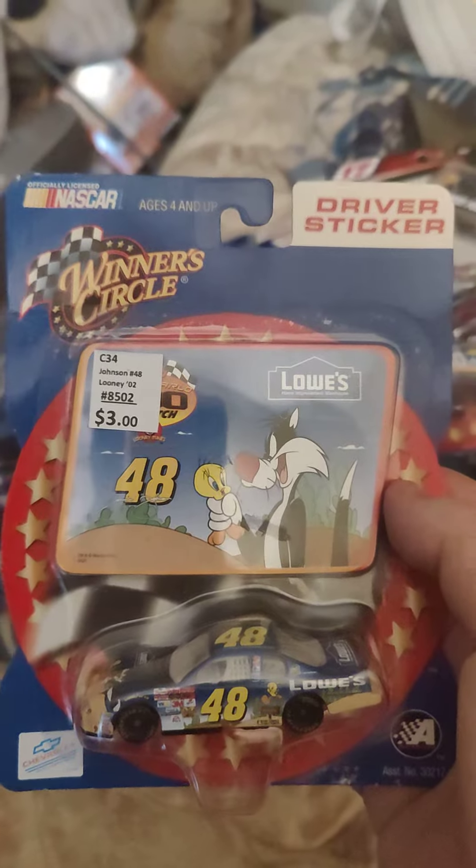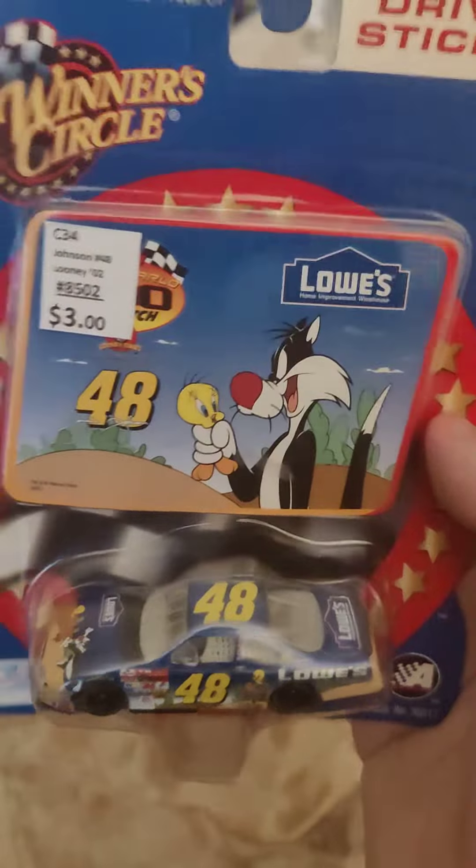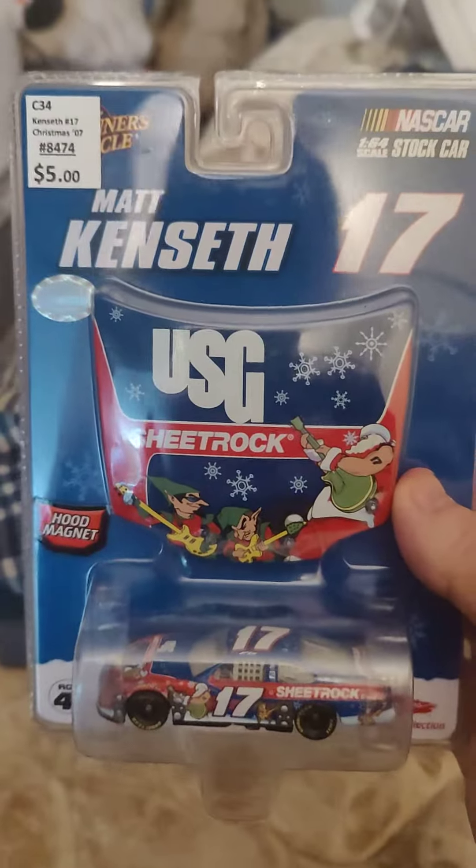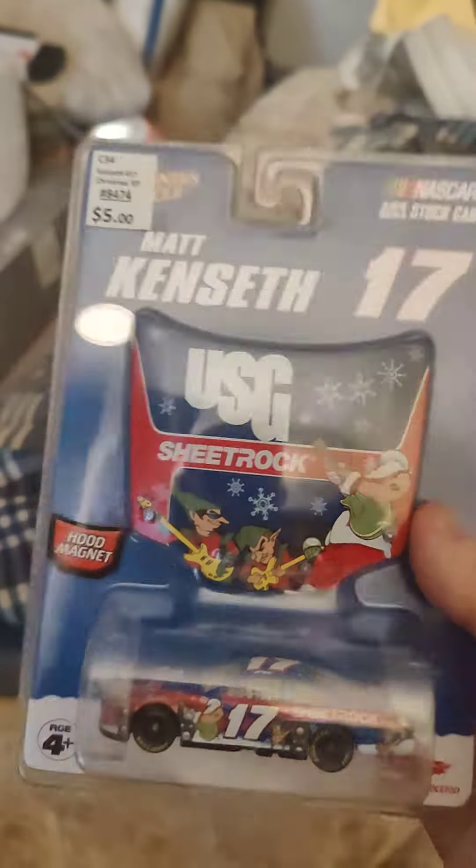I'm not a Jimmie Johnson fan, but I like this car — that's all I'm going to say. And this is another case where I like this Matt Kenseth car. I thought it looked pretty cool when I picked it up.